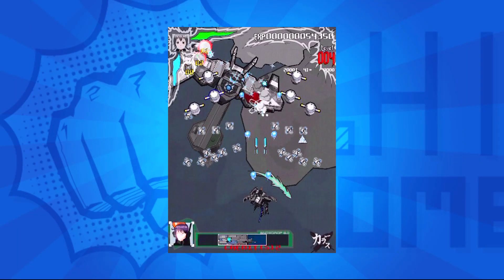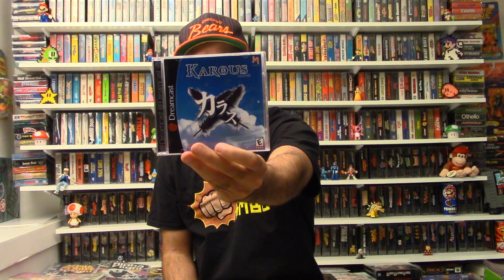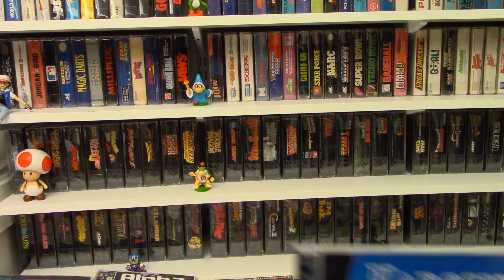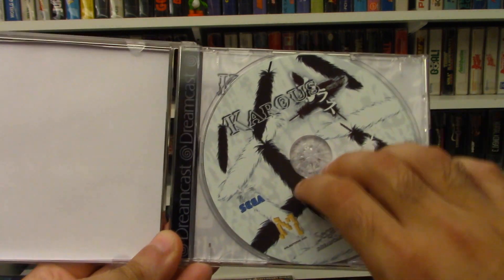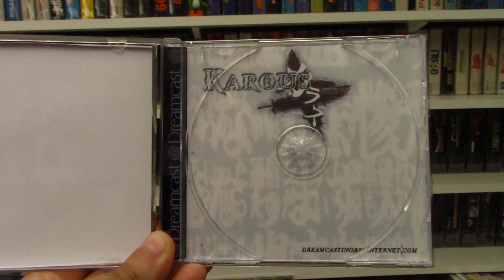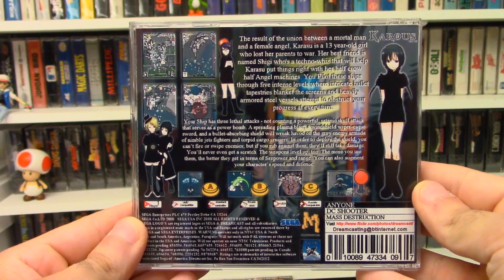The next game is — I believe it's pronounced Karous. This one's pretty cool because it's actually a cell-shaded shmup — I've never really seen those before and I think they're pretty cool. You have this cool green slash white type of weapon you can use, which is pretty unique. I've heard this is one of the better shmups, really recommended among the gaming community. I love the cover with the two feathers — it's custom-made and really nice. That one's my favorite shmup of the bunch.